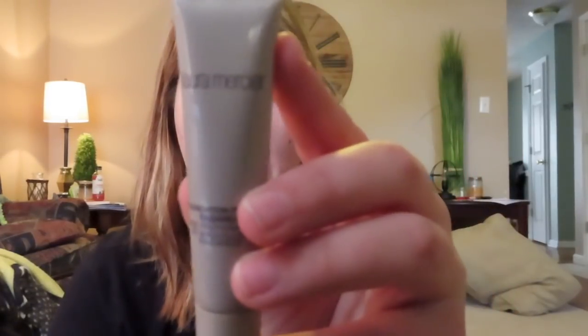Now I like to put two primers on my face. I like to use the Laura Mercier Radiance Primer and the good old Benefit Porefessional right here on my T-zone area, because that's where I'm really porous.